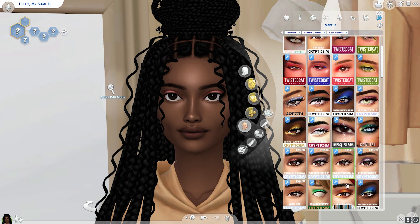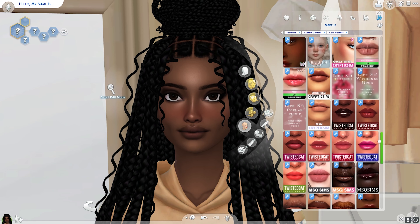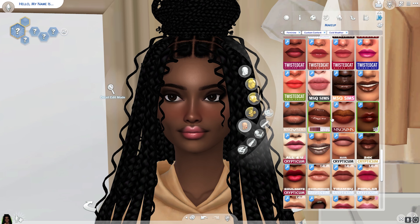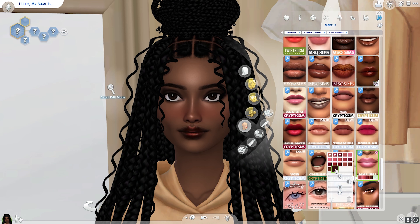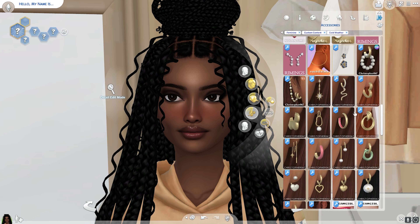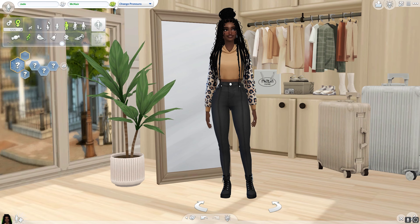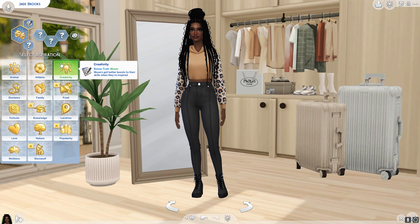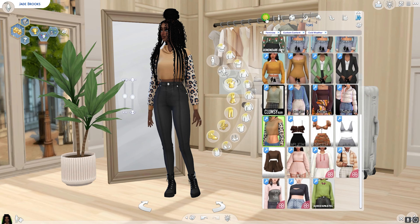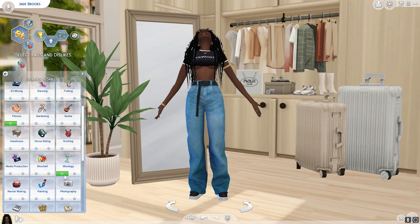When thinking about her aspiration, I first considered the creative aspiration, but then I realized she's a model — she's gonna be famous. I also considered making her an actress, but I don't know if I'm going to do a whole career or even play with her at all. She's currently just saved in my library, but who knows — she could turn into more. Thank you so much for watching as I create Jade Brooks! Give this video a like, subscribe to help my channel, and I'll see you in the next one!